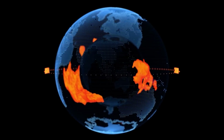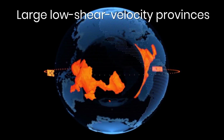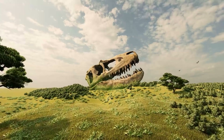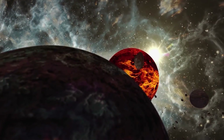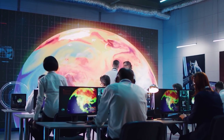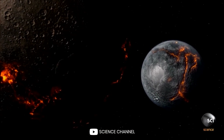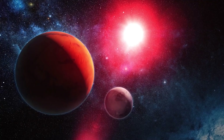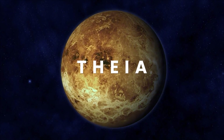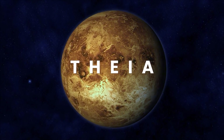The mysterious substances are called LLSVPs — Large Low Shear Velocity Provinces. They have existed for a huge amount of time, long before life appeared on Earth. Many scientists suggest that these are the remains of another ancient planet which the Earth once collided with. According to this hypothesis, the planet Theia, which was similar in size to Mars, moved in a spiral trajectory through the solar system.